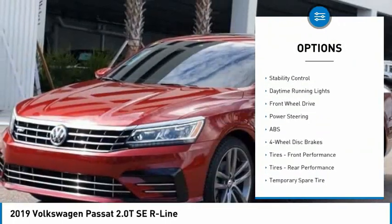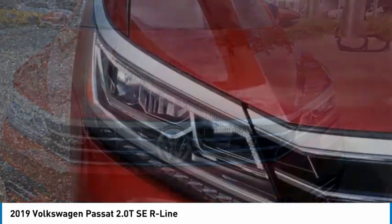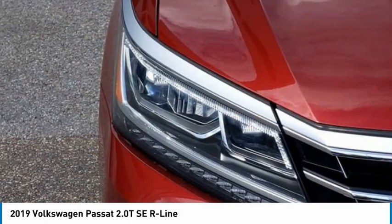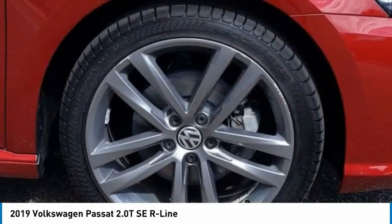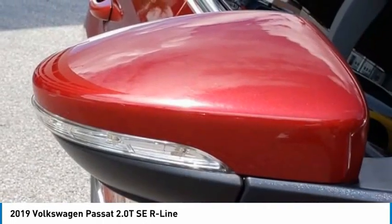Aluminum wheels, remote engine start, brake assist, traction control, stability control, and daytime running lights. This vehicle offers reliability and good looks at a great price, so come in and take a test drive today.